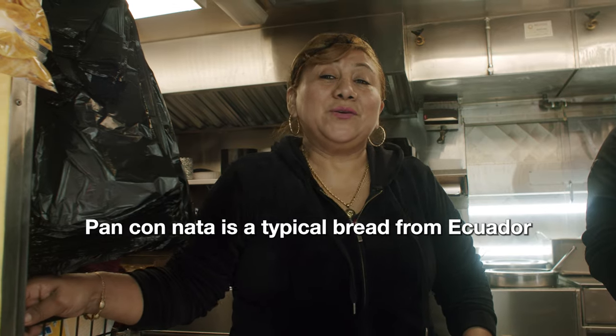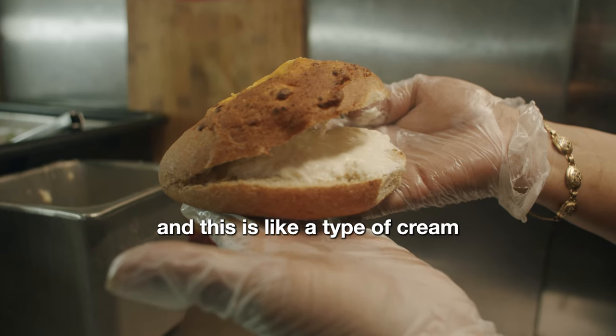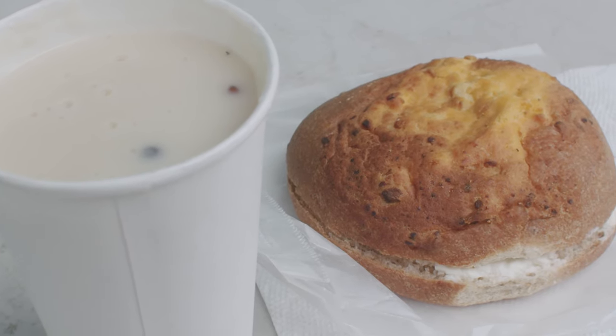Pan con nata — no idea what's going on. Best I can tell, this is like a butter. Pan con nata es el pan típico del Ecuador. La leche se forma la nata y eso es lo que es — es una especie de cremita como mantequilla. Nata is like the congealed kind of stuff that comes from boiling milk. So that combination gives me this sort of bagel-and-butter type thing. Morrocho in the books. Pan con nata in the books.